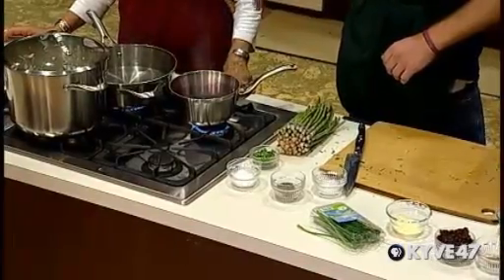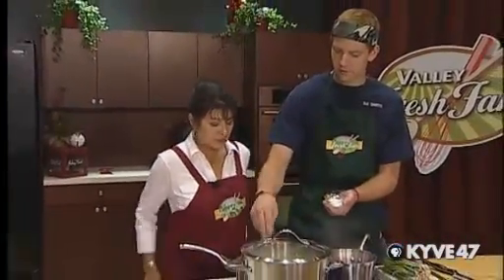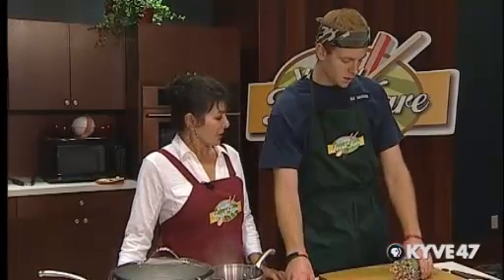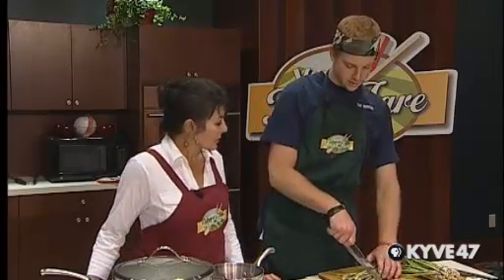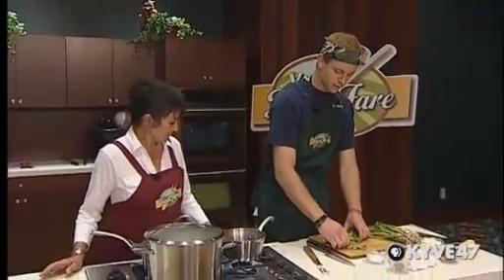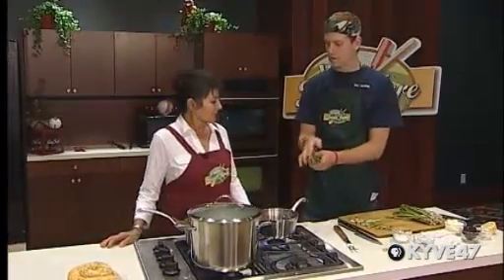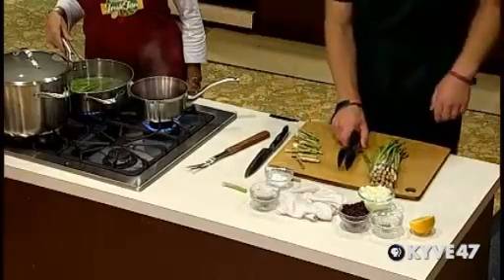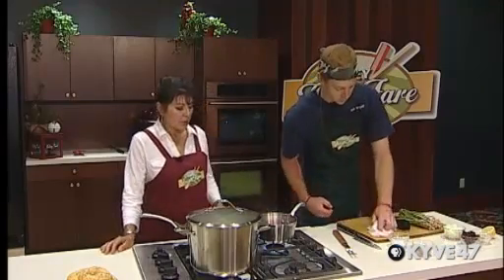We have our blanching water going for our asparagus, which is almost to a boil. Add a little salt to help bring out the flavor. We're going to blanch our asparagus — take however much we need depending on our number of guests, cut the white ends right off, and set them in the boiling water for one to two minutes. Blanching is literally just to bring out the color and make it a nice bright green.